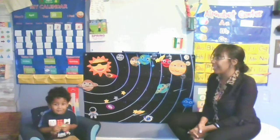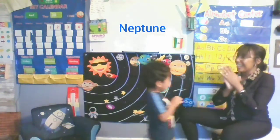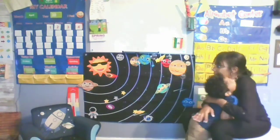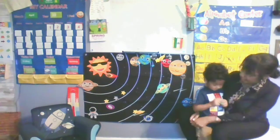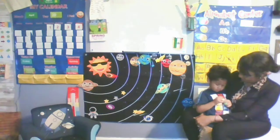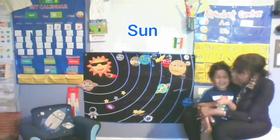What planet's rocks have iron in it making it the color red? Good job. What planet has windy weather? Good job. What planet is the hottest with clouds that hold the heat like a blanket? Very good. What is the star called that is the center of the solar system? Good job.